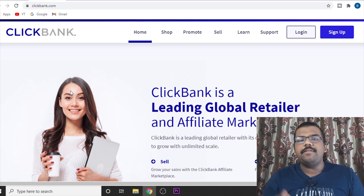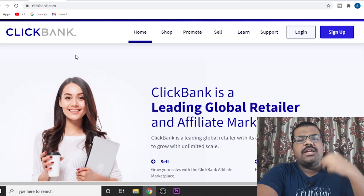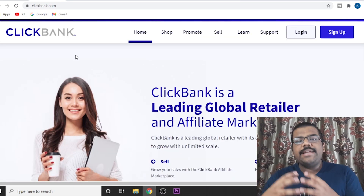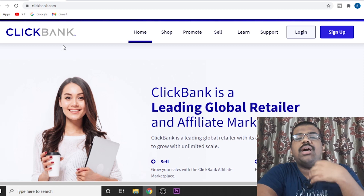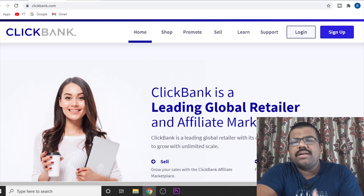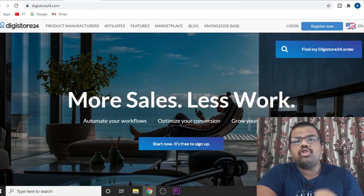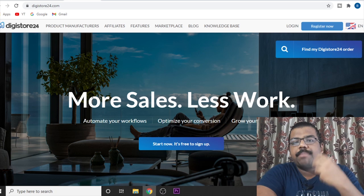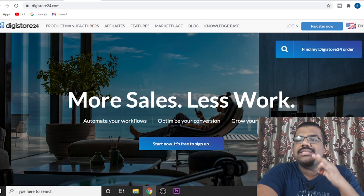The first website we will need is an affiliate network. It can be Clickbank, Digistore, Warrior Plus, or JVZoo. The affiliate network really doesn't matter. If I show you a method using a Clickbank product, you can apply the same method using a Digistore, Warrior Plus, or JVZoo product. Any product will work. You just need a link that you can promote, and the rest of the method and websites remain exactly the same.